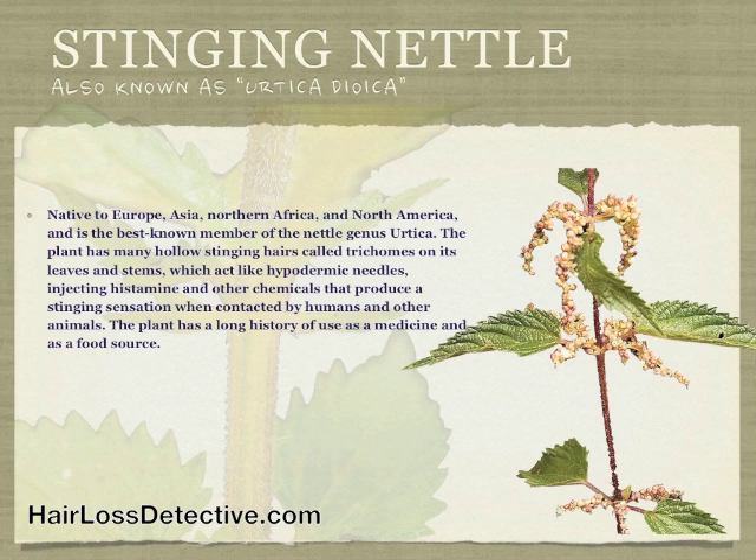The plant has many hollow stinging hairs called trichomes on its leaves and stems, which act like hypodermic needles, injecting histamine and other chemicals that produce a stinging sensation when contacted by humans and other animals. The plant has a long history of use as a medicine and as a food source.